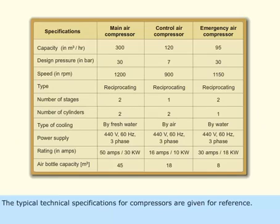The typical technical specifications for compressors are given for reference.